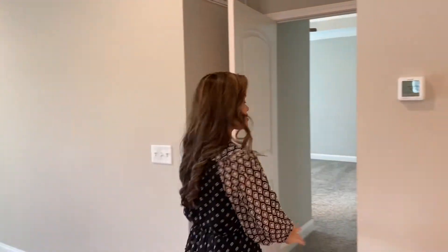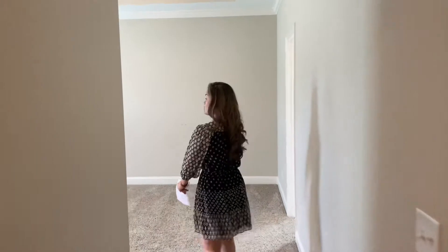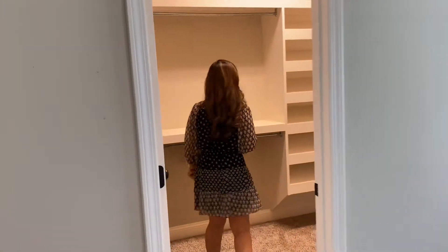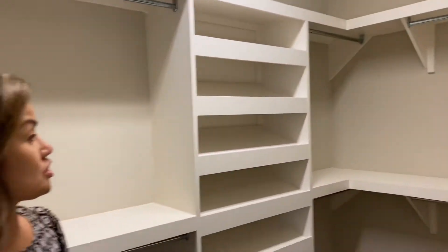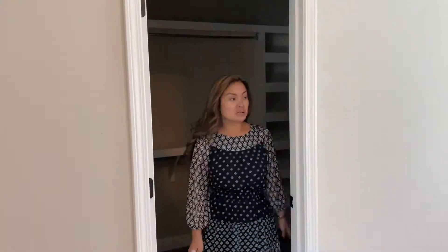And here is the master bedroom, which is on the main floor — that was one of my client's prerequisites. And here are the tray ceilings. This is a custom closet that the previous owner had installed. This house was originally built in 2018 by Seacoast Custom Homes — Seacoast Construction. Nice little touch that you can organize all of your stuff in there.